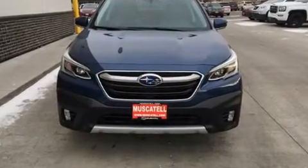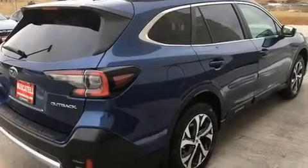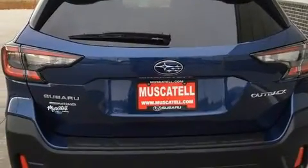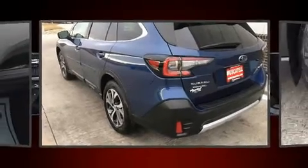Subaru prioritized fit and finish, as evidenced by a rear window wiper, one-touch window functionality, a built-in garage door transmitter, a trip computer, and power windows. Features such as automatic climate control and leather upholstery prove that economical transportation does not need to be sparsely equipped.